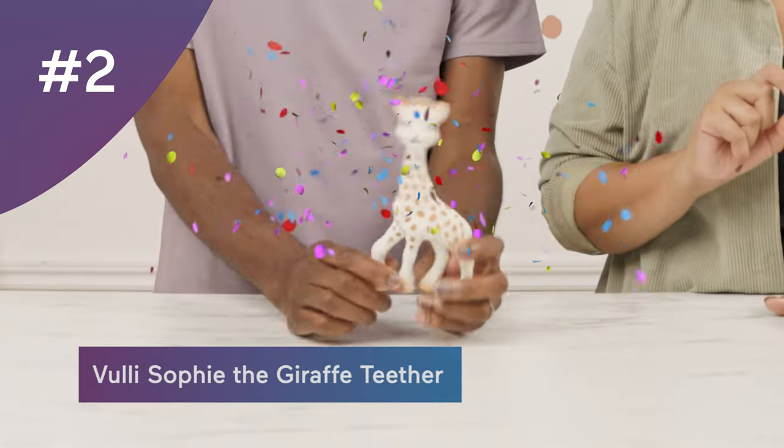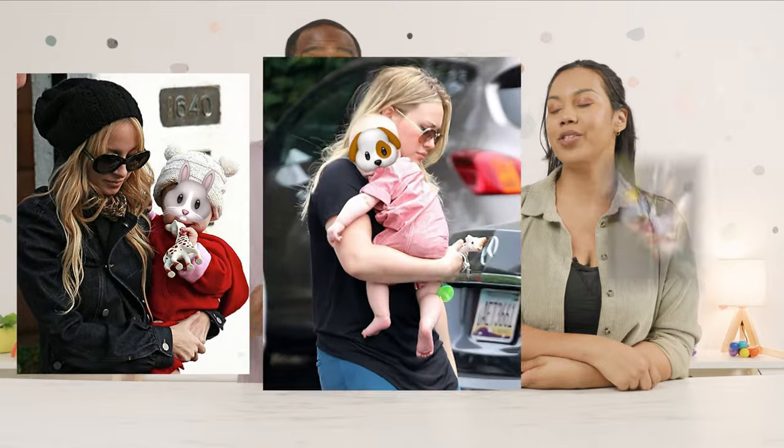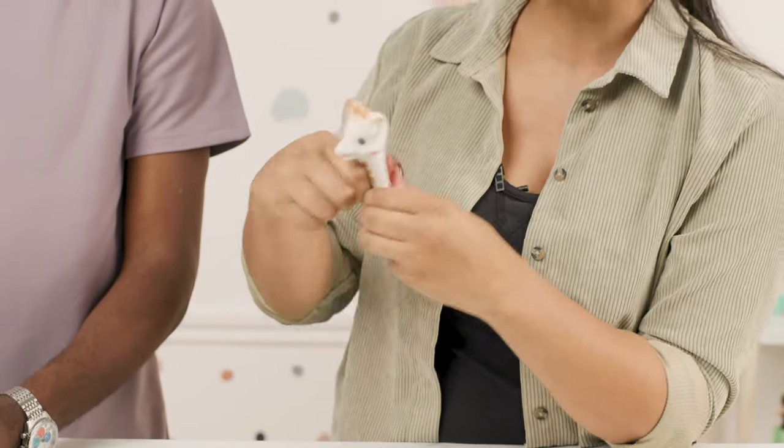Coming in at number two is Sophie the Giraffe Teether at $27. It's 100% rubber, it squeaks, and a lot of people want it — it's huge on social media and many celebrities use it with their babies; they even have their own Instagram page. It's actually really airy when you touch it, which is nice to teeth on. If you're a breastfeeding parent, you know babies like to teeth on you because it's stretchy — this is just like that.